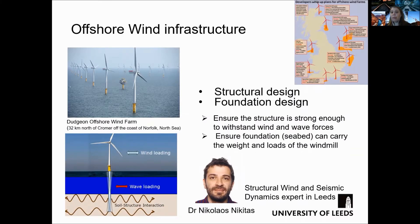The first type of infrastructure that I would like to show you is offshore wind infrastructure. The UK has been pioneering this type of infrastructure for the last two decades and there are a number of different wind farms currently operating across the UK coast.